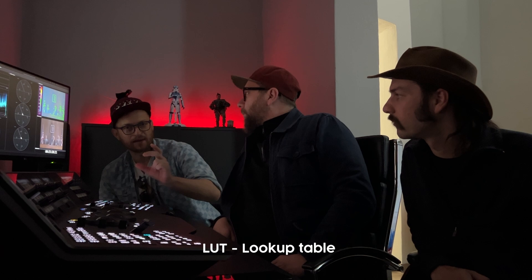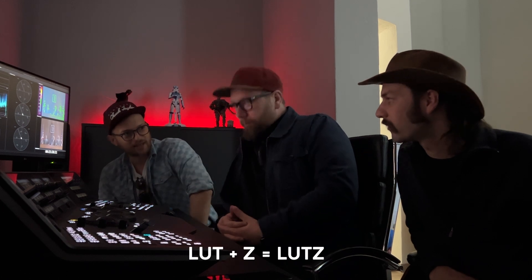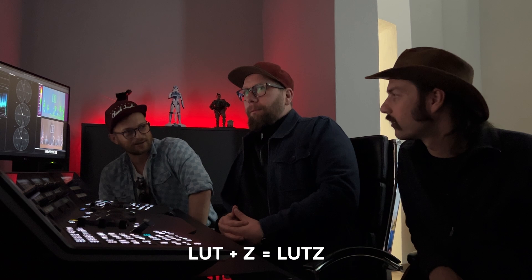You got nothing out of it, and now you offered us a second time. Usually you have a LUT set up in your camera — it's a lookup table, a specific look. And his name is Lutz, so basically just add the Z. It's a perfect name for a guy who does color grading. Well, that joke made waves already — I've probably heard it a thousand times, every week.